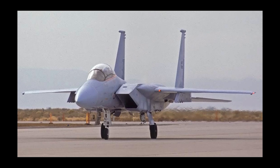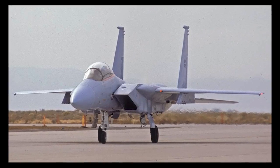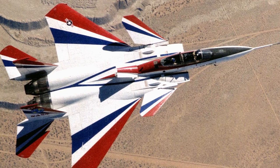Initially designated as TF-15, the aircraft would go on to serve as a trainer, a testbed for the F-15E Strike Eagle, a technology demonstrator, and even a NASA research aircraft for several programs.